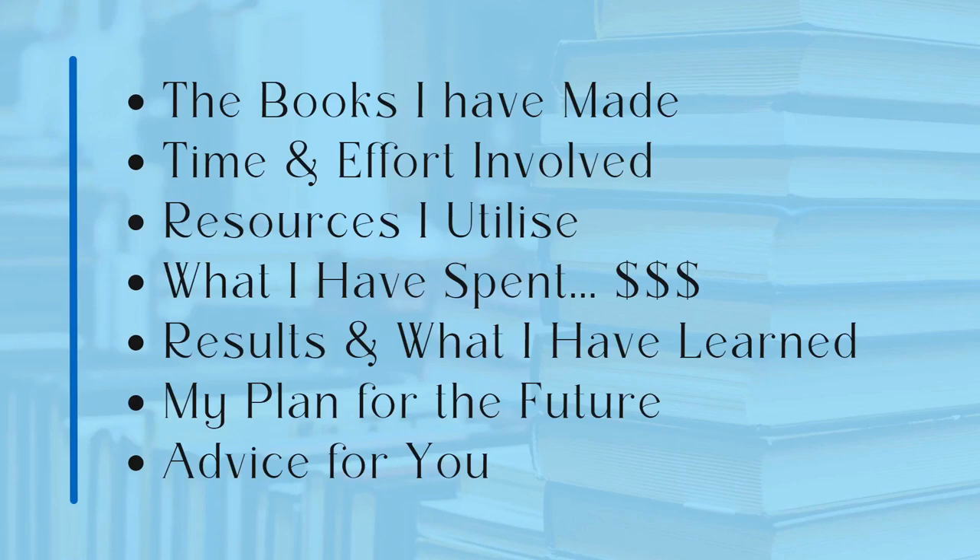Welcome to this video. Today I'm going to be talking about my first year on Amazon KDP. The things I'll cover are the books I've made, the time and effort involved, the resources I use, what I've spent, the results and my earnings, what I've learned, my plan for the future, and some advice if you want it.